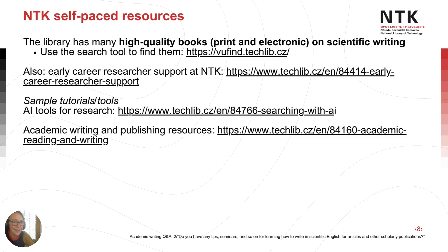NTK, the library, has many resources available to you, including books — both print and electronic — as well as other self-help tools, including tutorials and other guides, and recordings of previous webinars. Check out the links here to learn more.